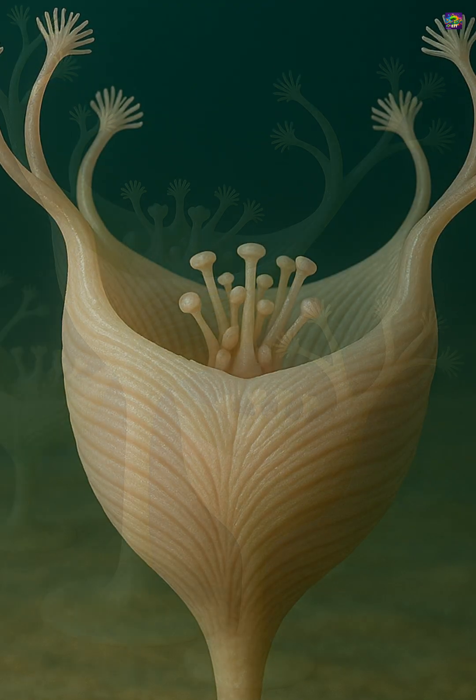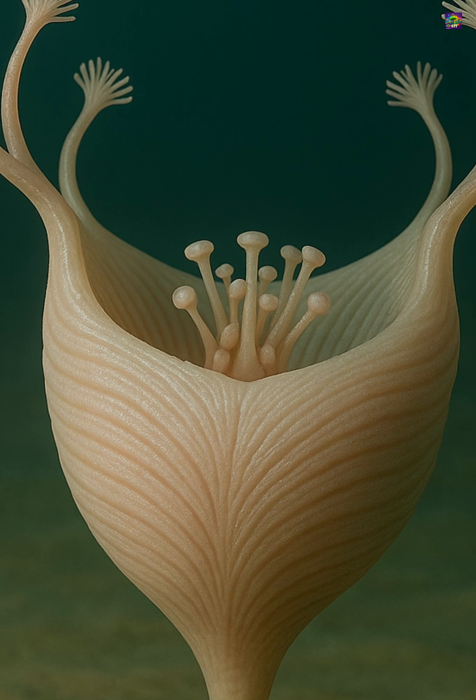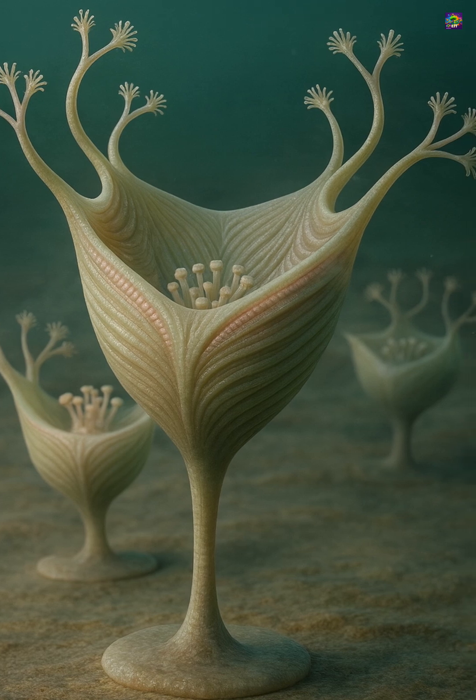Although its exact relationship to living Cnidarians is unresolved, its body organization sits comfortably within the range of early Medusazone relatives, which include modern hydroids, jellyfish, and sea anemones.